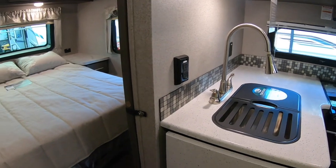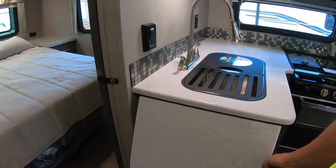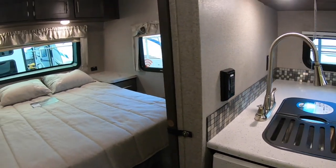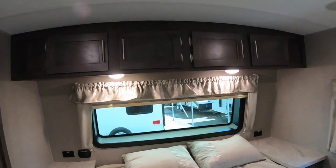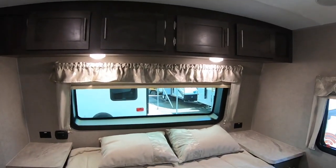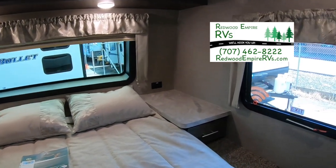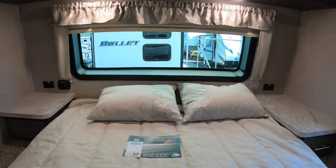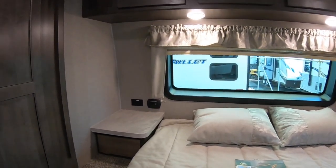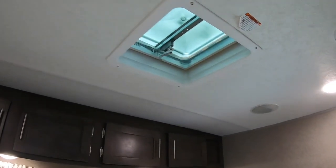You have nice counter space plus a little bit more with an extension here. In the bedroom, this RV is equipped with a Serta mattress to make sleeping a little bit more comfortable. There's a drawer on that side of the bed and a little cabinet on this side, and they give you plugs and USB chargers up by the bed.